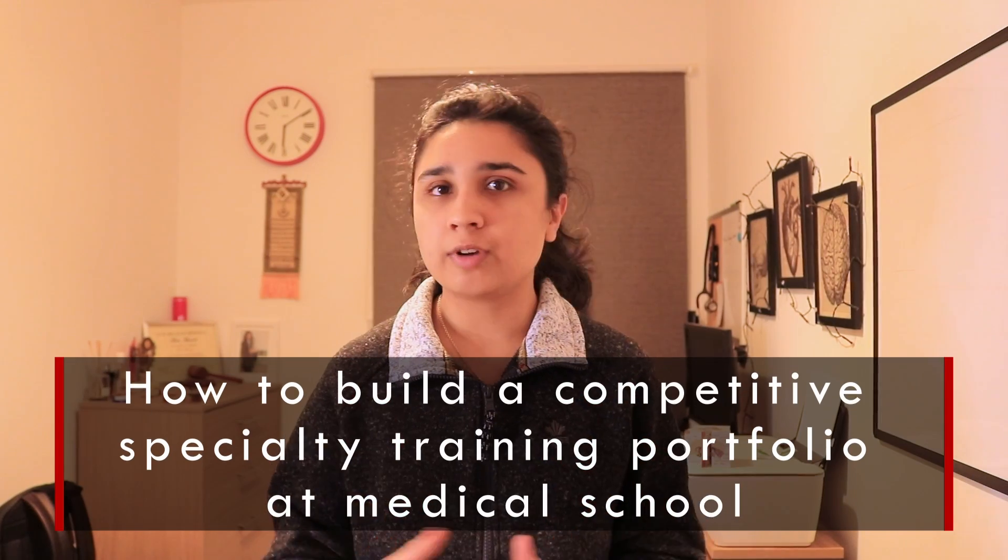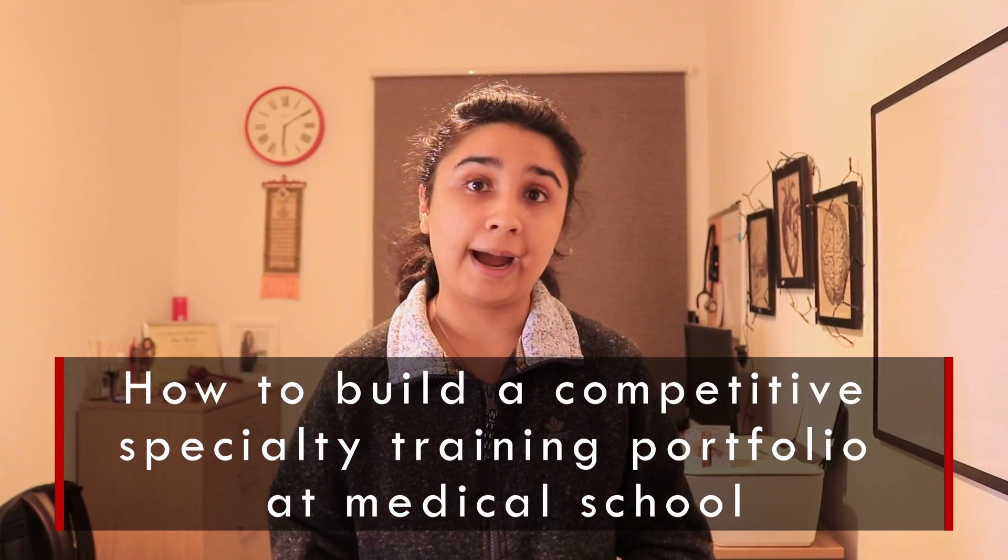Hello everybody and welcome back to another video from HSTV. In today's video, as you can see by the video title, I am going to be telling you exactly how you can build a competitive specialty training portfolio whilst you are at medical school.